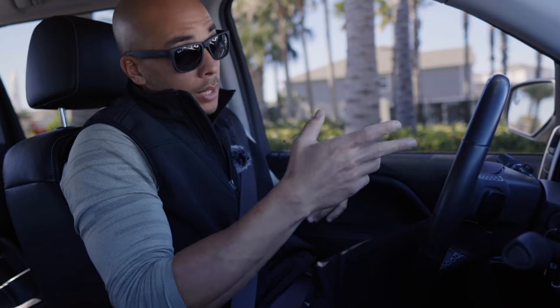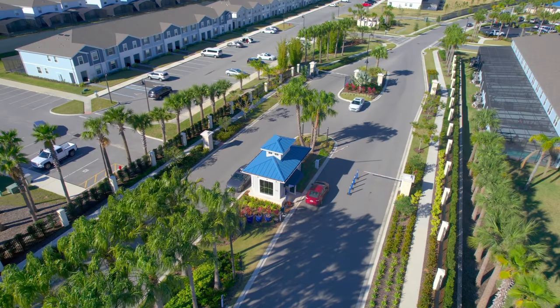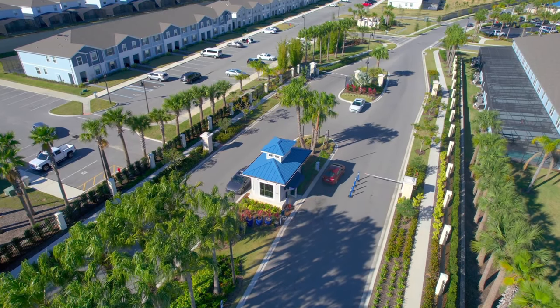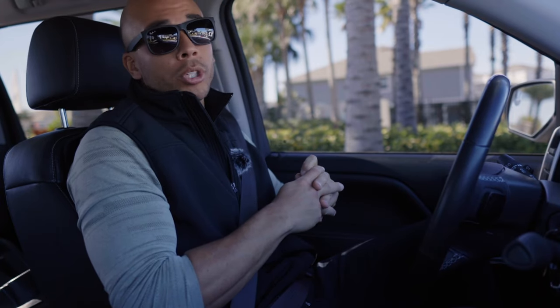One thing to note as I'm waiting to have the gate open for me here — this is a gated and guarded community. I think that's always a plus. You're not going to get through traffic. You're not going to get local people trying to come and use some of the amenities. Everybody is scanned in, and that's really going to help with your booking. People want to see that. People want to have that security. So really big perk.